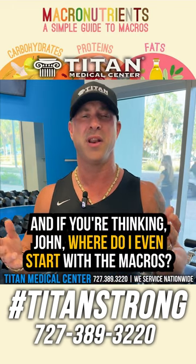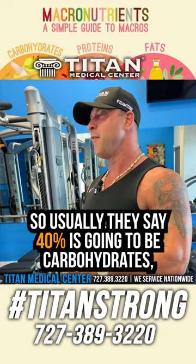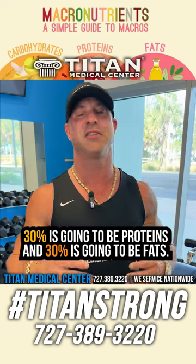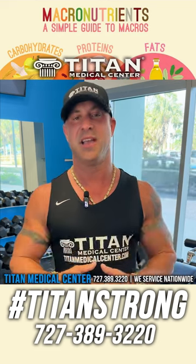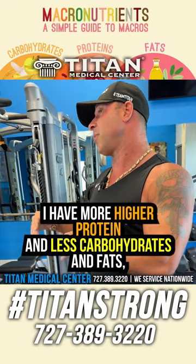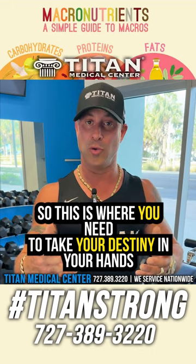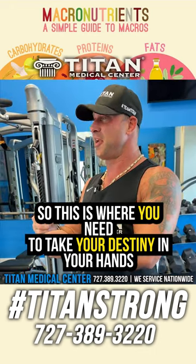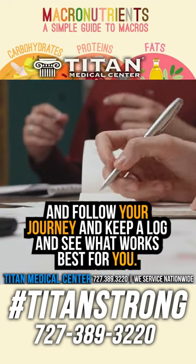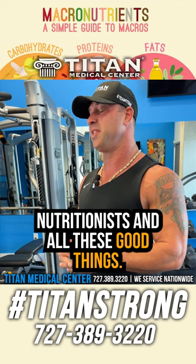So know your macros and know what you're intaking. A common starting point is 40% carbohydrates, 30% proteins, and 30% fats. I personally adjust mine to higher protein and lower carbohydrates and fats, but you might be different. This is where you need to take your destiny in your own hands, follow your journey, keep a log, and see what works best for you. You can also get professional help from dietitians and nutritionists.